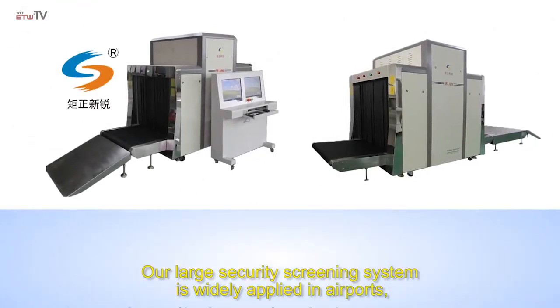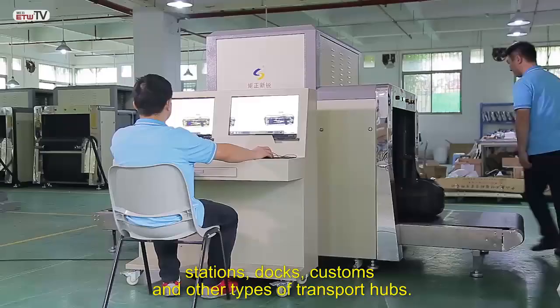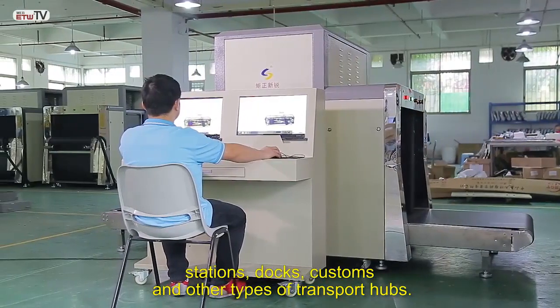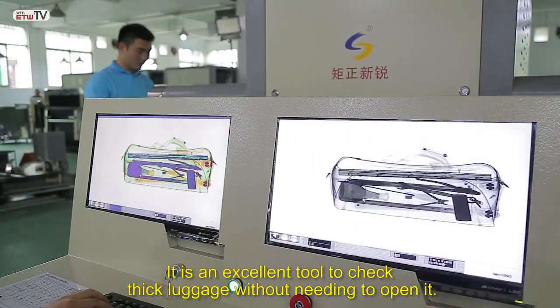Our large security screening system is widely applied in airports, stations, docks, customs, and other types of transport hubs. It is an excellent tool to check thick luggage without needing to open it.